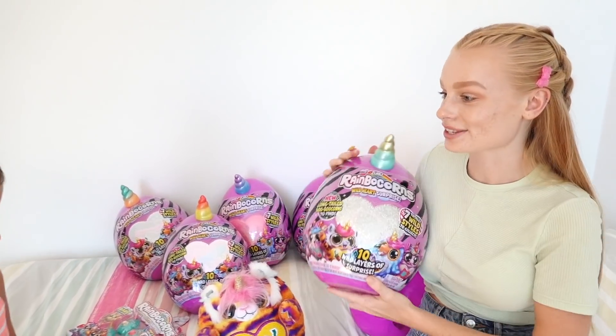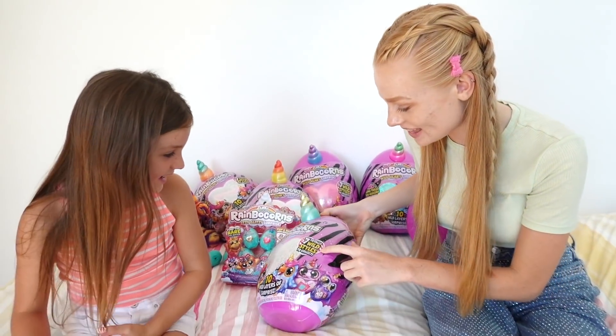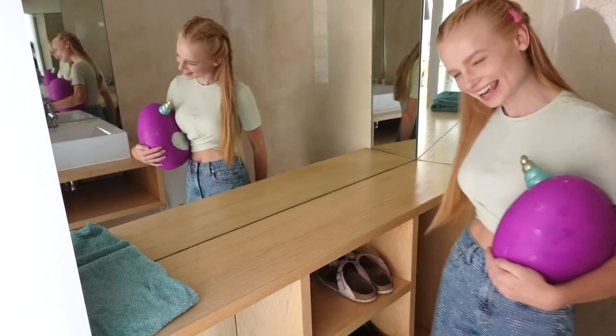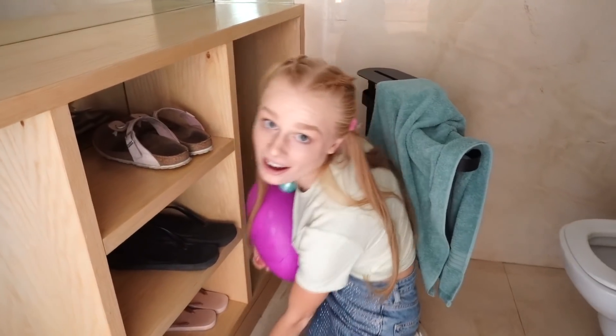They open another Rainbocorn Wild Hearts Surprise for the next hatching hint — it's a shoe! Sienna starts counting while Mia goes to hide. Mia thinks the shoe cupboard is too obvious with this clue, so instead she spots a cupboard with some pairs of shoes and considers hiding under the sink. She decides to hide under the sink, hoping it's unexpected enough.